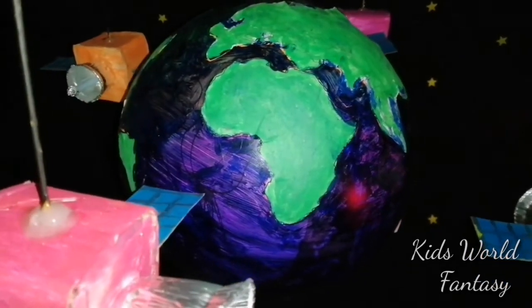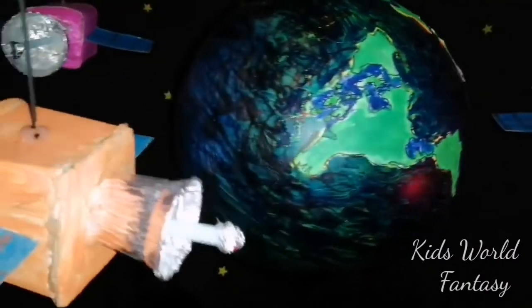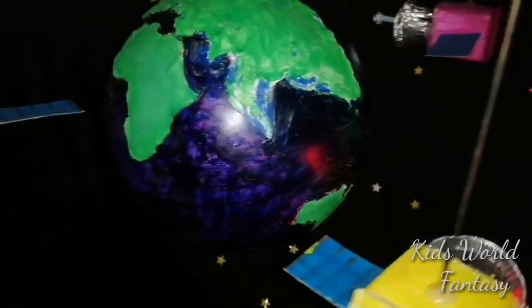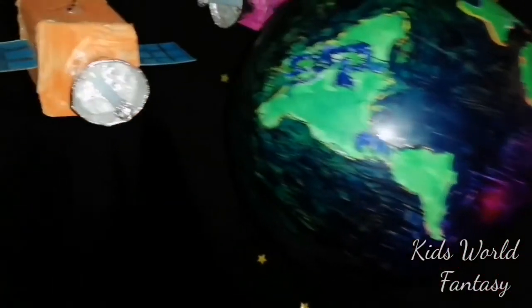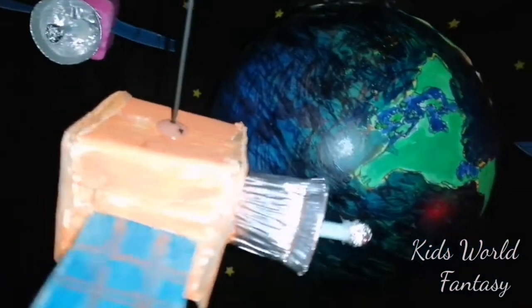This is how I made the Earth — I painted a bowl and stuck some pieces of land and painted them green. This is how I made the satellite: it's basically a cotton box with solar panels painted and stuck to them. I also made the antenna with aluminum foil.